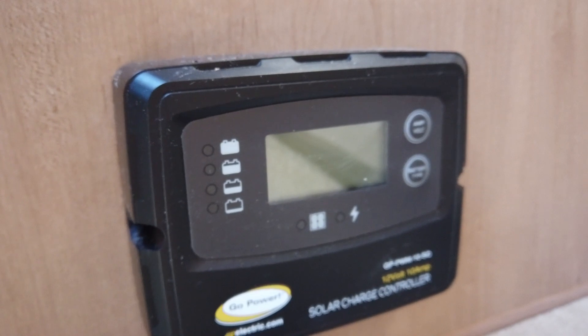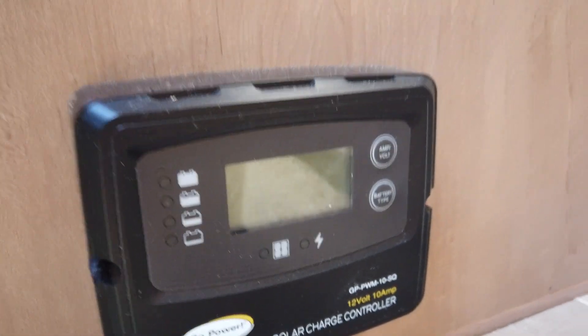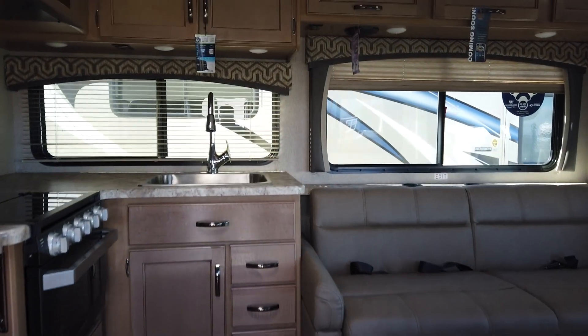This is prepped for solar. It comes with the solar controller by Go Power — a really cool system. The spot is up on the roof to mount a solar panel, and the wires are already there. That's what it means by prep.